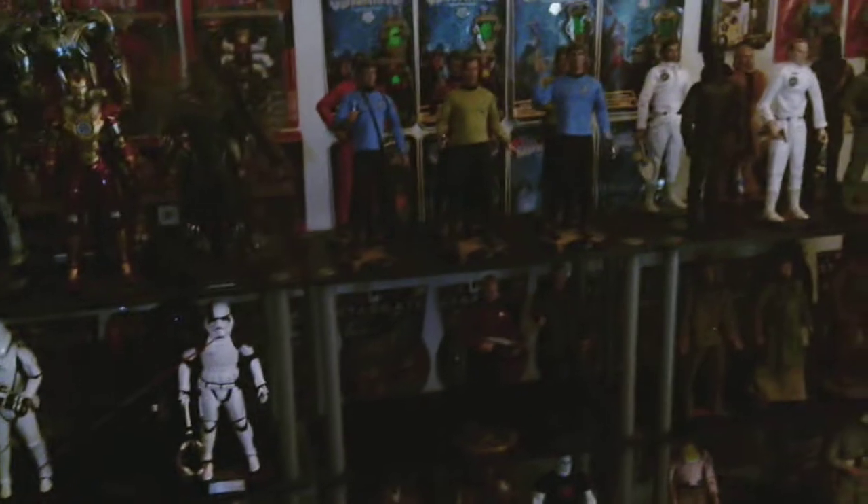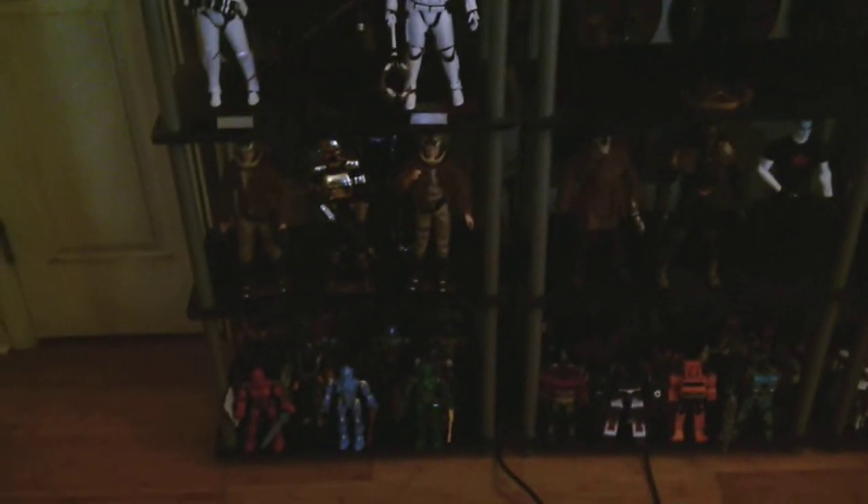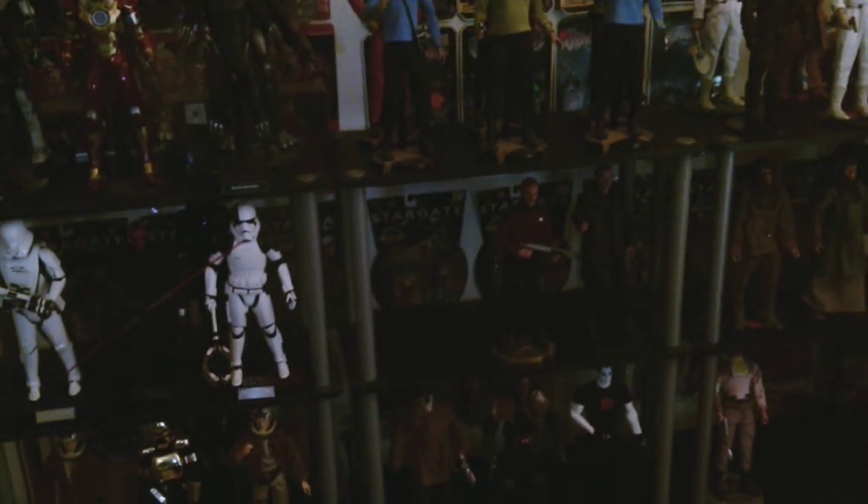Guys, I just wanted to do an update on my shelves and show you my collection as it's evolved. Seems like I'm always moving stuff around and switching out figures for other figures. But I hope you guys have been doing well — thank you very much for watching, and have a nice day. Okay, bye.